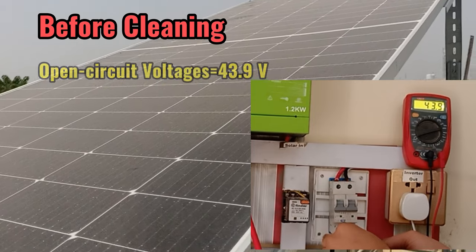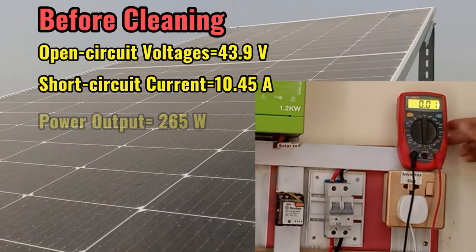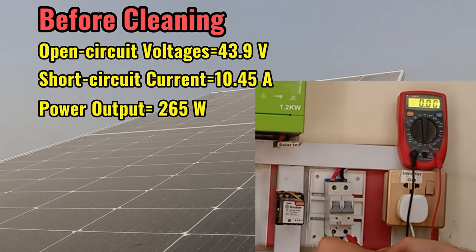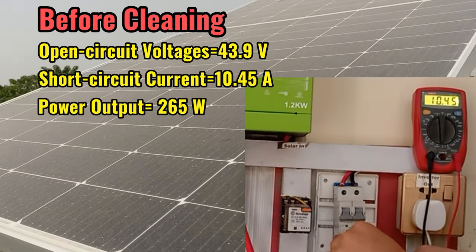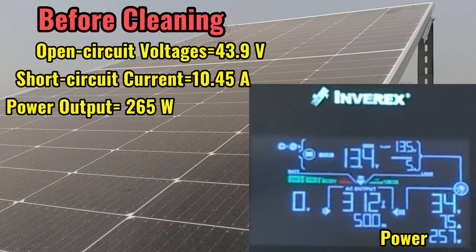Let's check the open circuit voltage. We have 43.9 Volt. Short circuit current is 10.45 Ampere. And power generated from the solar panel before cleaning is 265 Watt.